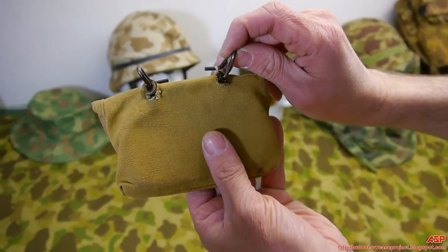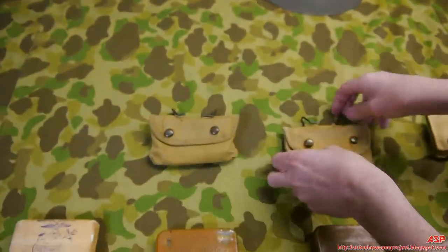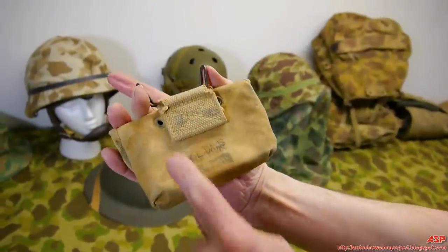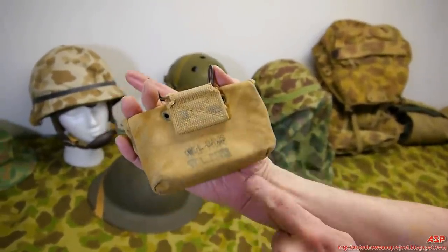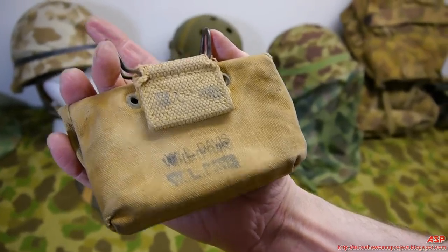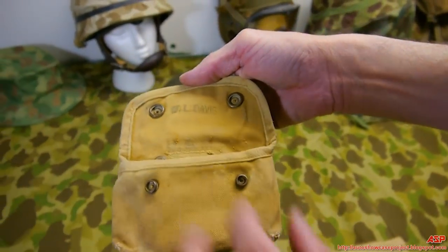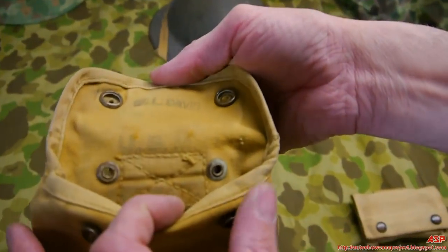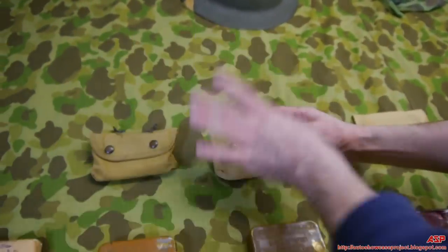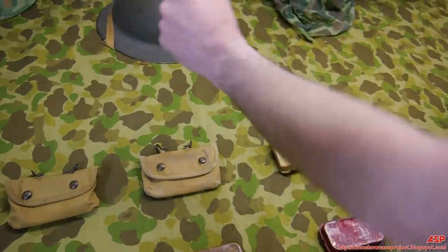Just before World War Two started, they took all existing stocks and sewed on a piece of material with a hook — you can still see the old grommets. This one has the owner's name stenciled on it multiple times in the same spot, 'WL Davis,' and the USMC marking is still visible inside. So this is the same WWI pouch but existing stock was simply refitted and modified to work better.